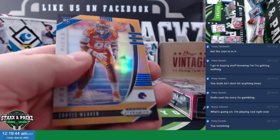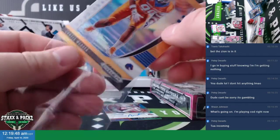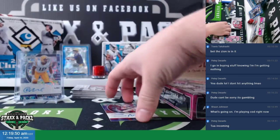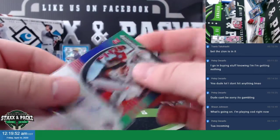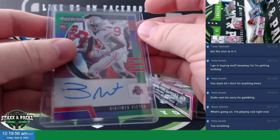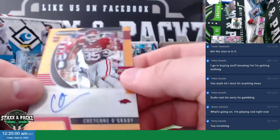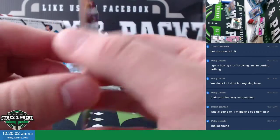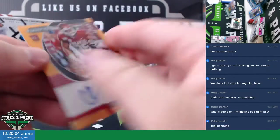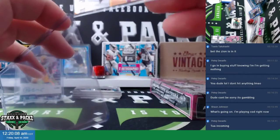Saquon Barkley, and a Curtis Weaver orange, Boise, numbered to 149. And your next auto is an orange Cheyenne O'Grady Razorbacks, numbered to 149. Razorbacks orange auto.